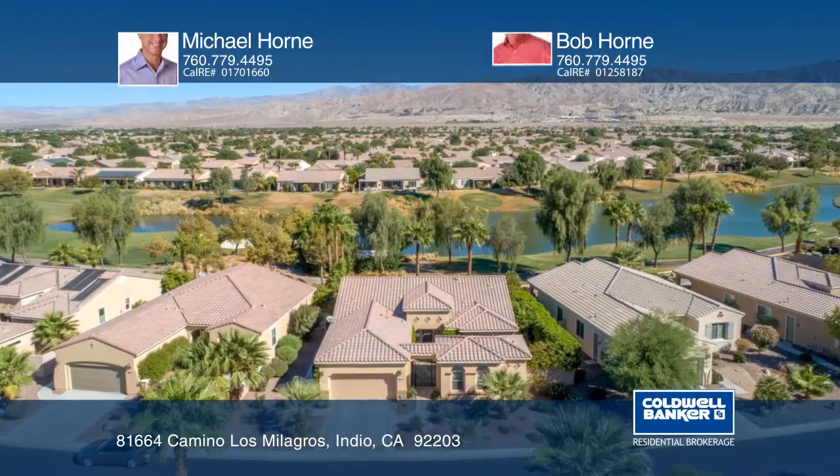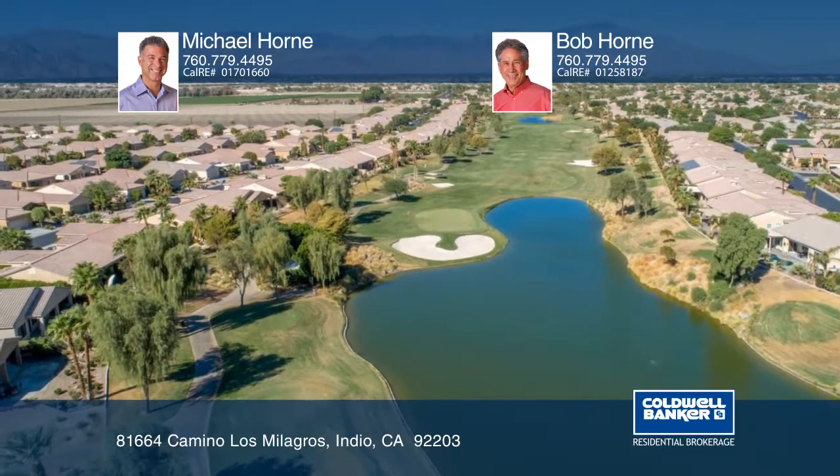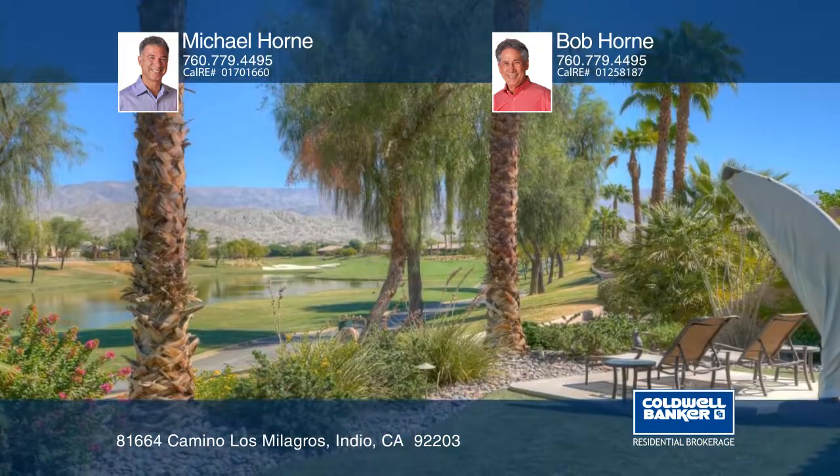This Sun City Shadow Hills golf course location provides stunning lake and fairway views. The rear yard is meticulously maintained with a built-in barbecue and a fridge.